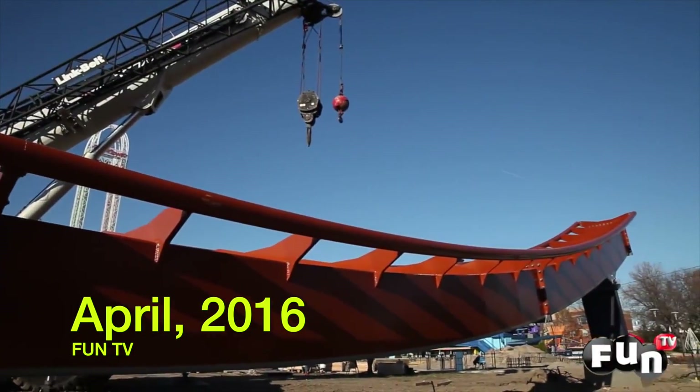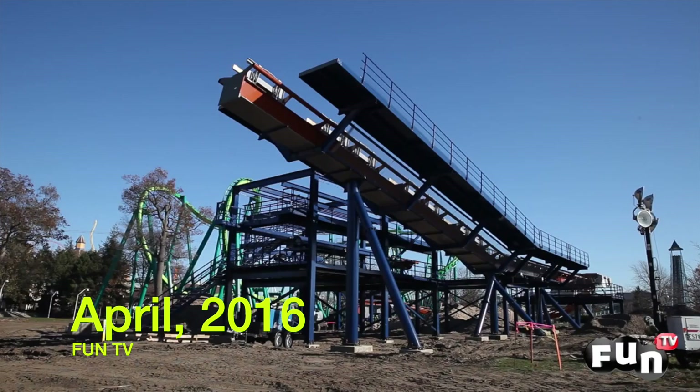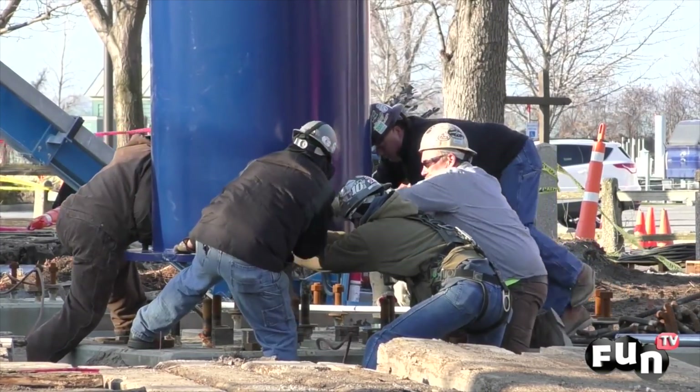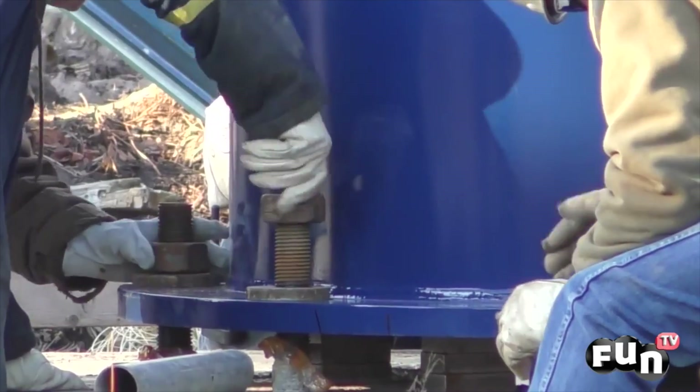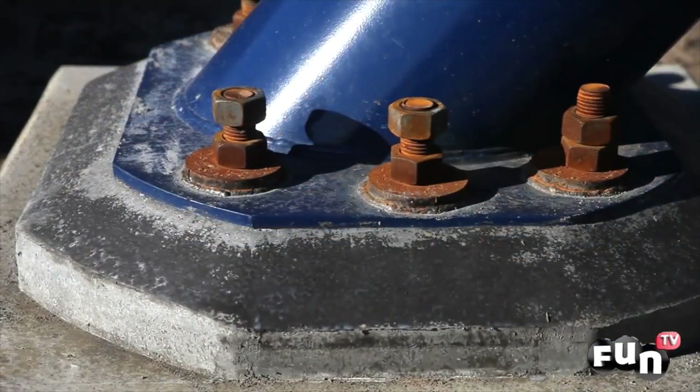Valraven's build begins with pouring foundations for the station, brake area, and the track supports themselves. Once the footers are in place, you set the structural steel and the elements. Once the elements are in their precise location, you can continue on by grouting the base plates and locking them into place.